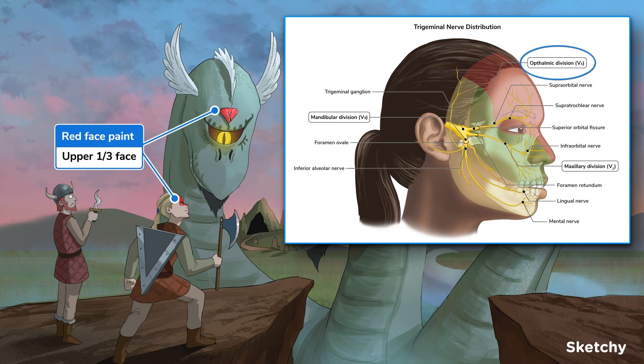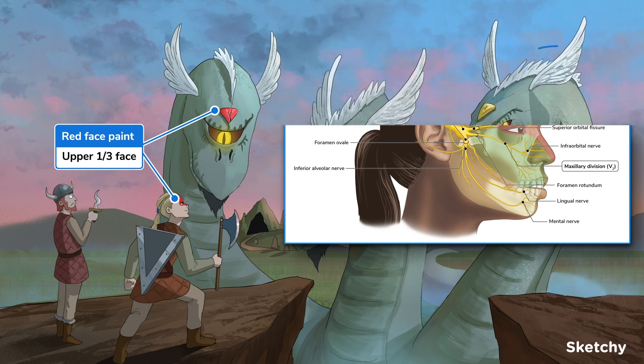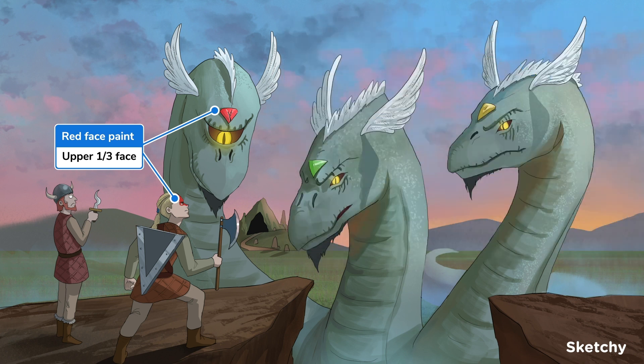This viking's war paint represents the V1 distribution — notice how the red paint matches the red gem on head number one. Specifically, V1 is responsible for sensation to the upper one-third of the face, including the anterior scalp, forehead, upper eyelid, conjunctiva, cornea, frontal and ethmoid sinuses, lacrimal gland, and the dorsum and tip of the nose.